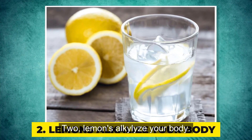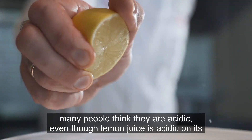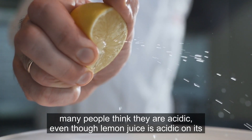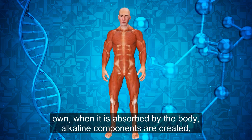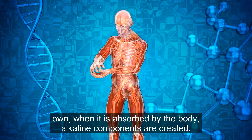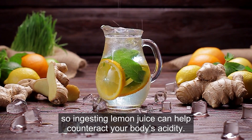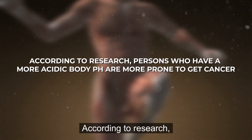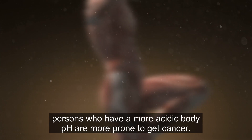2. Lemons alkalize your body. Because lemons irritate a cut or wound, many people think they are acidic. Even though lemon juice is acidic on its own, when it is absorbed by the body, alkaline components are created, so ingesting lemon juice can help counteract your body's acidity. According to research, persons who have a more acidic body pH are more prone to get cancer.